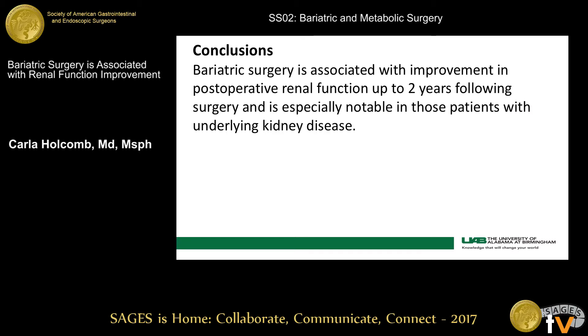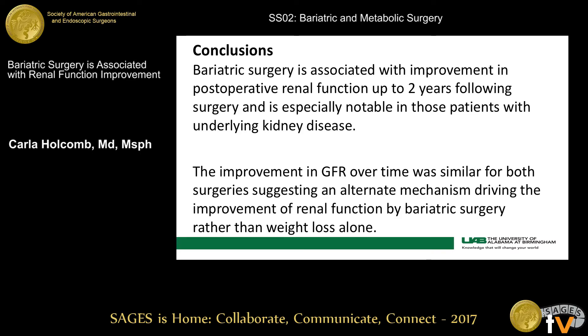In conclusion, bariatric surgery is associated with an improvement in post-operative renal function up to two years following surgery, and is especially notable in those patients with underlying kidney disease. The improvement in GFR over time was similar for both surgeries, suggesting an alternate mechanism driving the improvement of renal function by bariatric surgery, rather than weight loss alone.